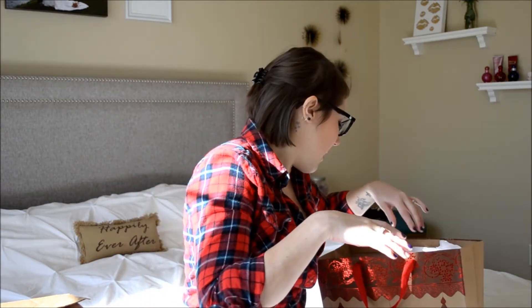This is from John Frieda. I requested a sample of their shampoo and conditioner — I just got this today, even though I actually requested it back in November. I thought it was lost in the mail, but it came today.